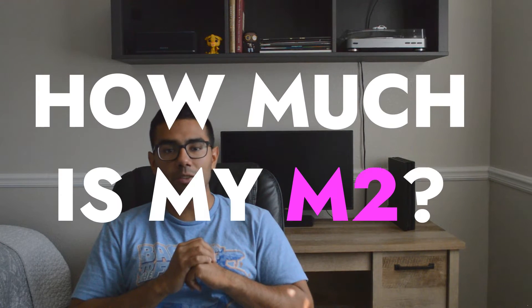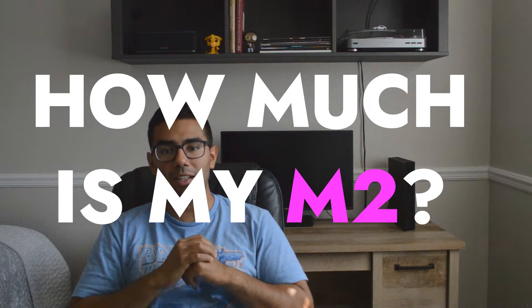Hey guys, it's your boy Jay Kabata back here with another video. In my last video I reviewed my M2 and talked about the five things that I love about the car. In this video I'm going to be showing you guys exactly how much it cost me to own my BMW M2 monthly.